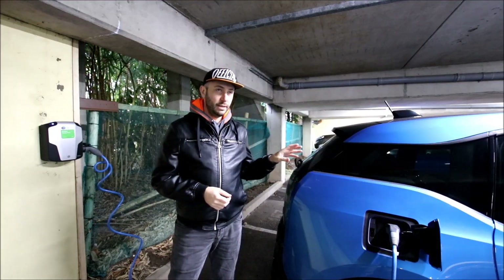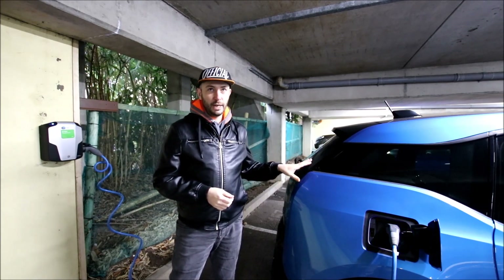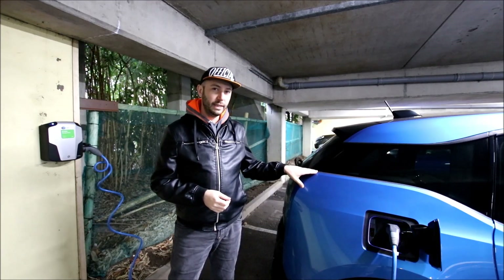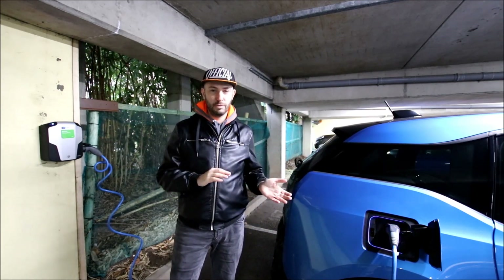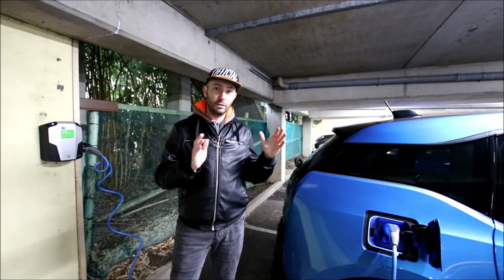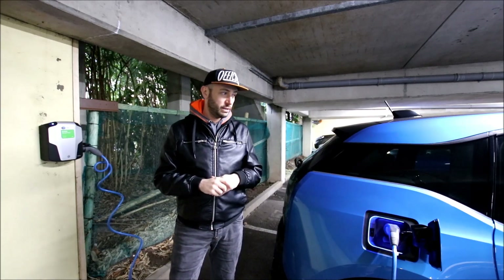My car is a 2016 BMW i3 with a 94 Ah battery, which is around 29 kilowatt hours usable. So that means with this 3.6 kilowatt charger, it takes about 9 hours to charge from empty to full, which is okay because it's actually exactly the time of the night rate. So I charge on the night rate usually.